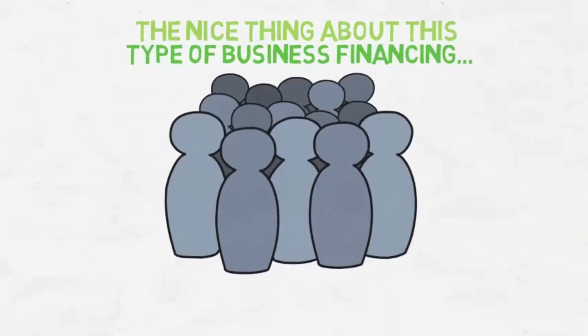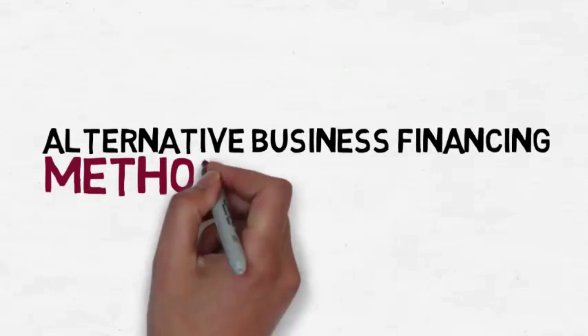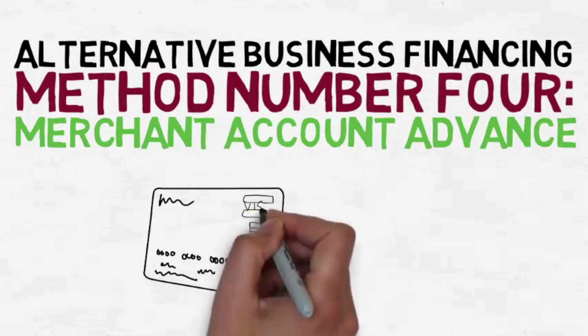You can receive up to 97 percent of your invoice amount and not have to wait for your customers to pay. You can also use this type of financing to offer credit terms to your customers.